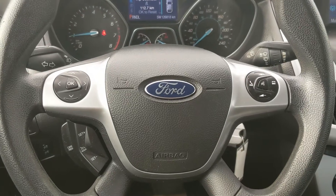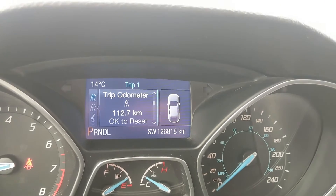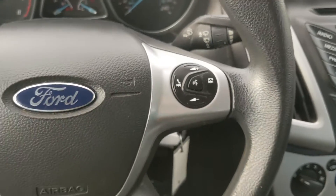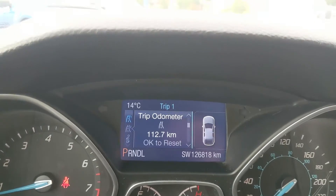Now, sitting in the vehicle while it's running, you can see it's sitting at 126,818 kilometers. Moving down to the steering wheel, on the right-hand side you have your hands-free phone and radio controls, and on the left you have your cruise controls.